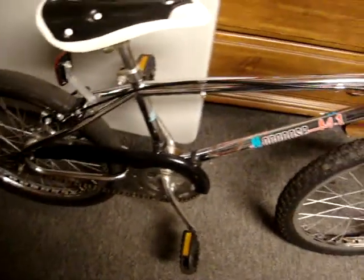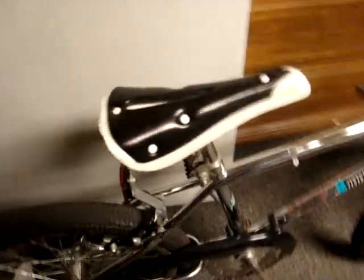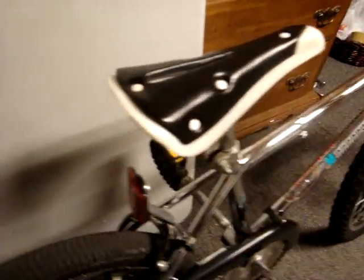The tires are aftermarket. The pedals are aftermarket. It's got a trick-top seat from the 80s, which is aftermarket as well, but a real nice vintage seat, you know.